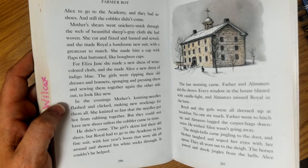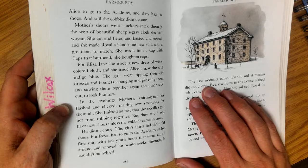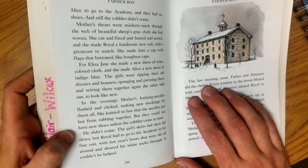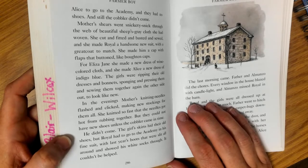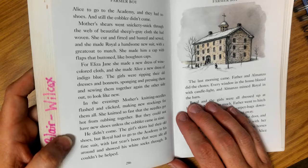In the evenings, Mother's knitting needles flashed and clicked, making new stockings for them all. She knitted so fast that the needles got hot from rubbing together. But they could not have new shoes unless the cobbler came in time. He didn't come. The girls' skirts hid their old shoes, but Royal had to go to the academy in his fine suit with last year's boots that were slit all around and showed his white socks through. It couldn't be helped.